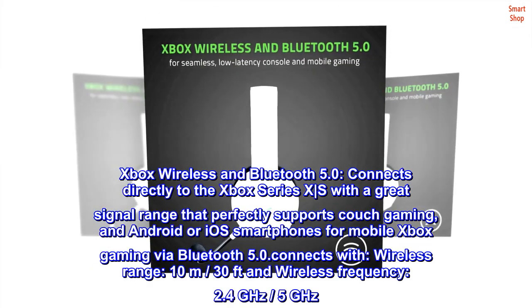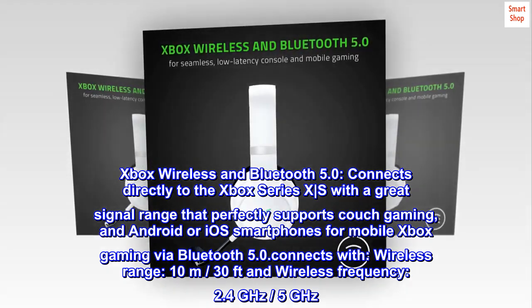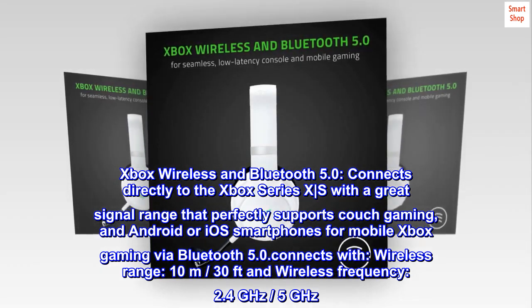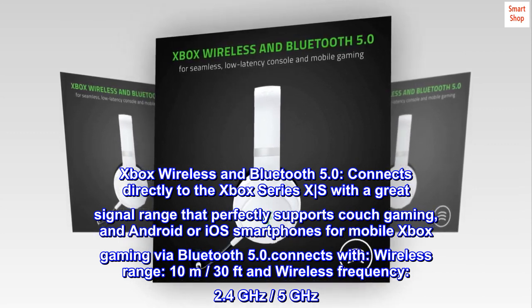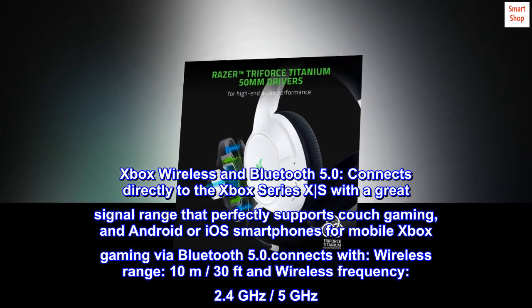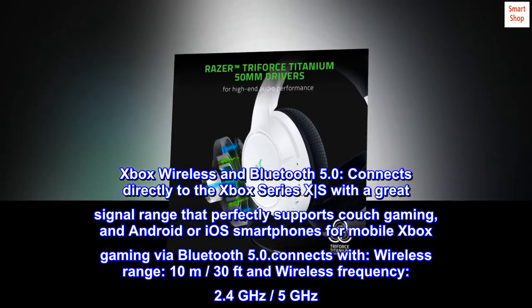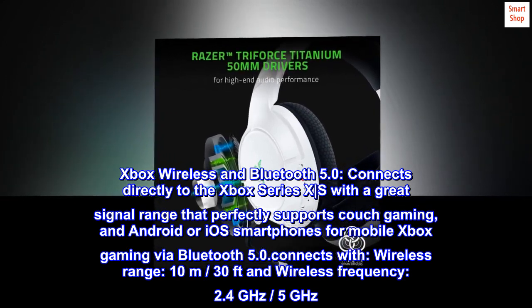Xbox Wireless and Bluetooth 5.0: connects directly to the Xbox Series X|S with a great signal range that perfectly supports couch gaming, and to Android or iOS smartphones for mobile Xbox gaming via Bluetooth 5.0. Wireless range: 10 meters (30 feet). Wireless frequency: 2.4 GHz / 5 GHz.